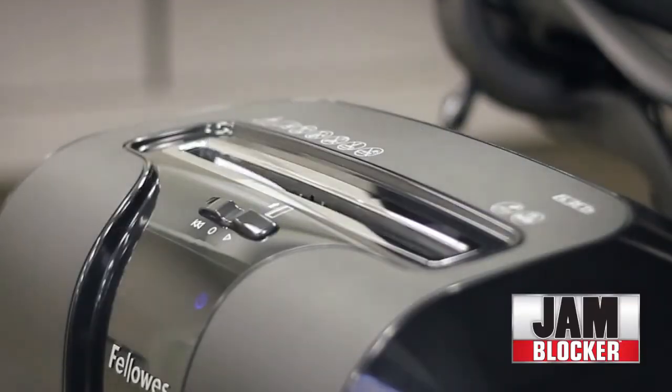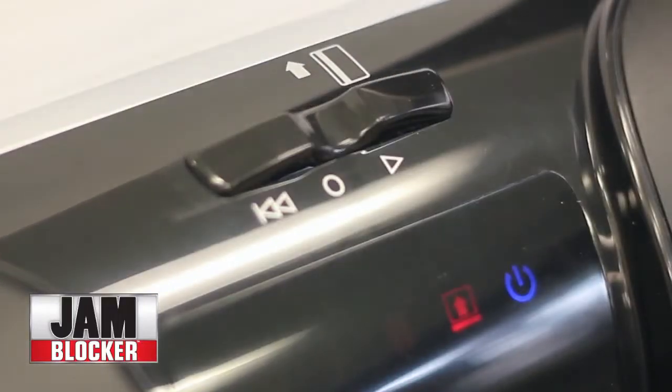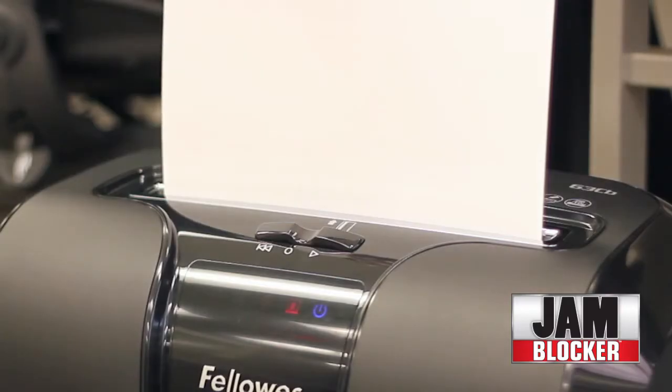When inserting paper, the Jam Blocker LED lights up, indicating that you are over the maximum sheet capacity.